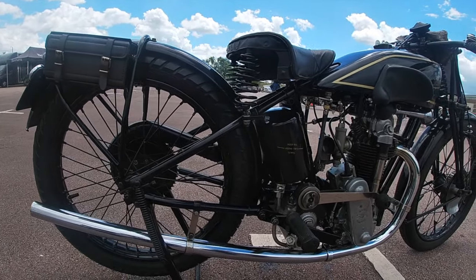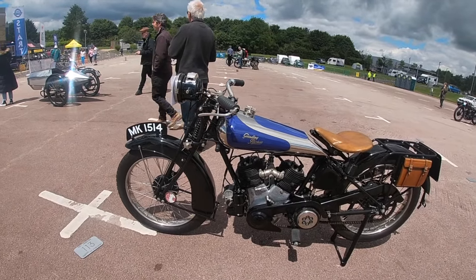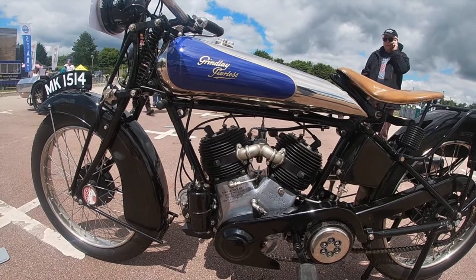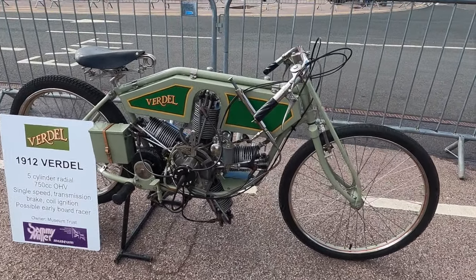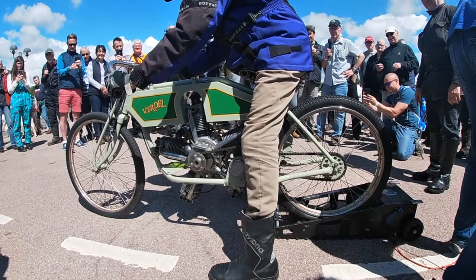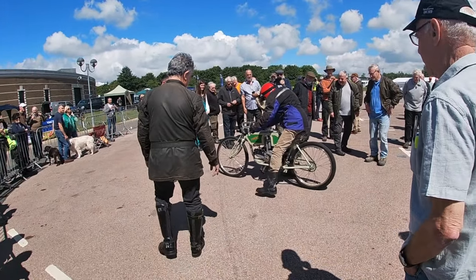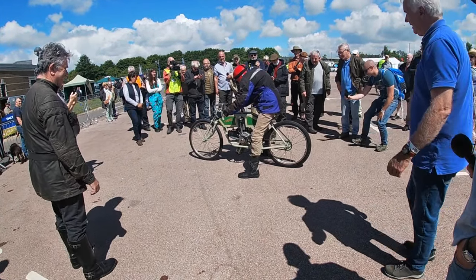Back outside, two machines from the Sammy Miller Museum had made it back already. The first bike home was this lovely Camivella, which came in alongside a Grindley Peerless twin, ridden by racing and trials legend himself, Sammy Miller. This particular Grindley Peerless is very interesting because it makes use of a Barr and Stroud sleeve valve power unit. Another machine from the Miller Museum, although not actually on the run, was this 1912 French Verdel with its radial engine — a machine which they would fire up and demonstrate to the crowd.